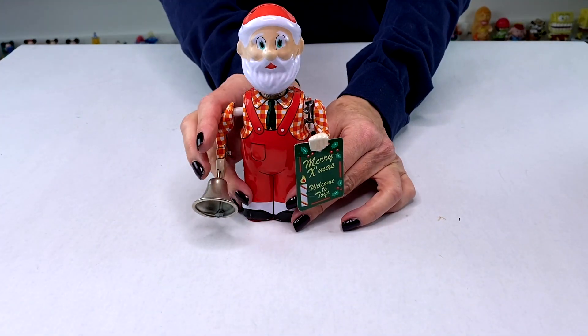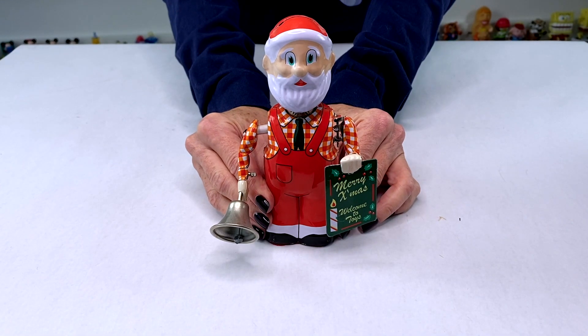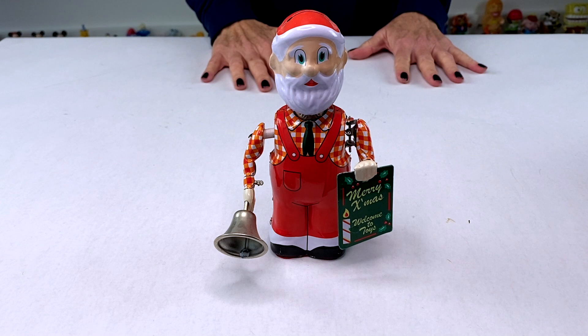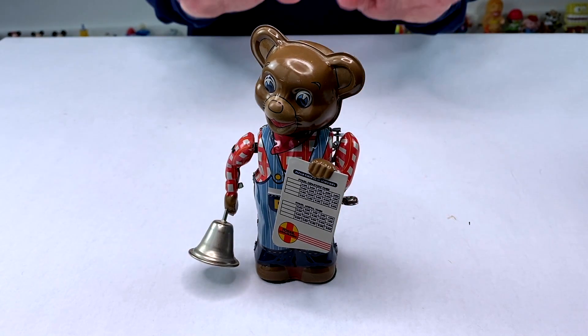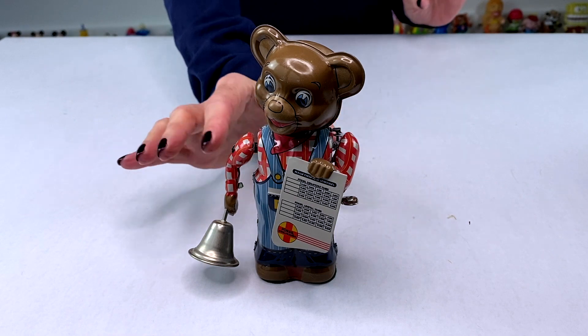Next we have Santa and he is just carrying a little sign — Merry Xmas Welcome To Toys. The interesting thing about these toys is they were actually made in 1950 and then they reproduced a very limited edition in 1990. This one here is the only reproduction from 1990 that's part of that limited edition series, so this one actually has a higher value than the others.